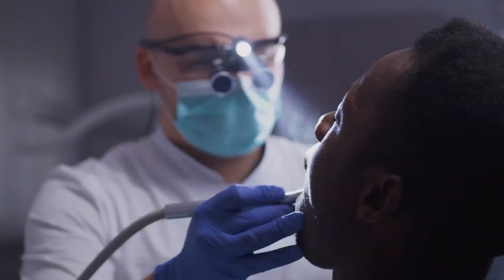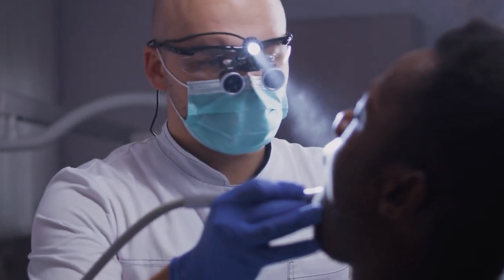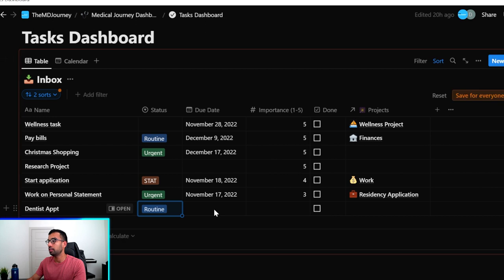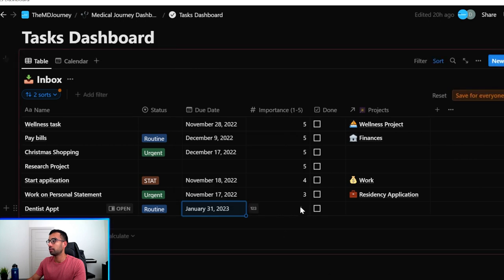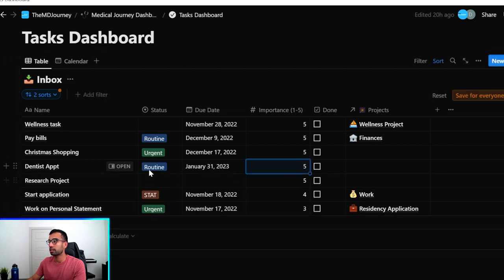If I have something like a dentist appointment — which is important but could be done in the next two or three months — it goes much further down. I'll add it as a routine task with a due date at the end of the first month of next year, rated a two. But if I change it to a five, it automatically moves up the list, making sure I understand I need to get it done — even if the deadline is further away.